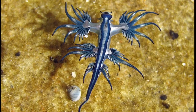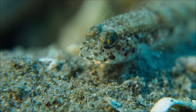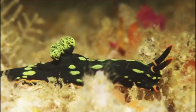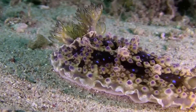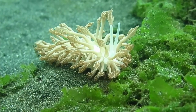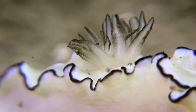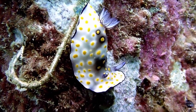The word 'nudibranch' comes from Latin meaning 'naked gills.' So unlike fish that have gills hidden within their bodies, the gills of the nudibranch are on the outside of the body. Sometimes these gills are small lumps, sometimes they can be tentacle-like, or be clustered in tufts.